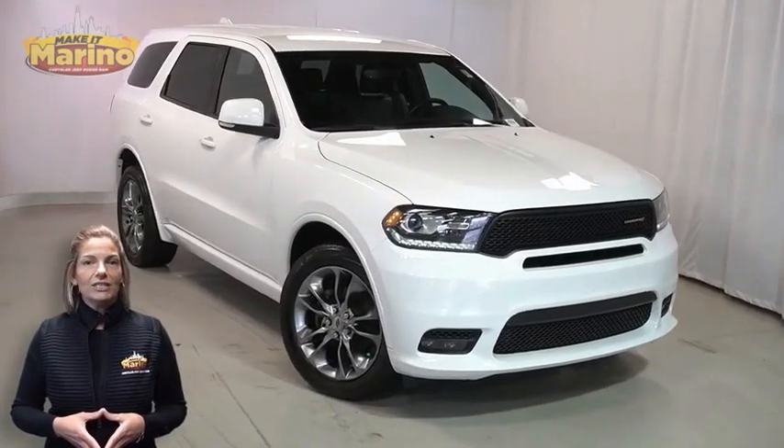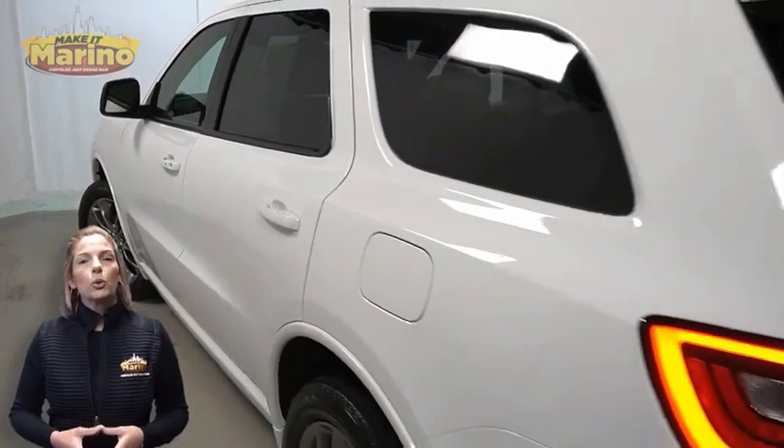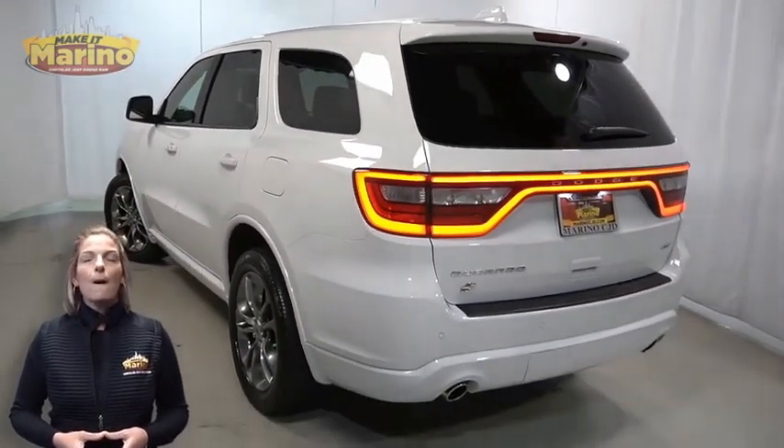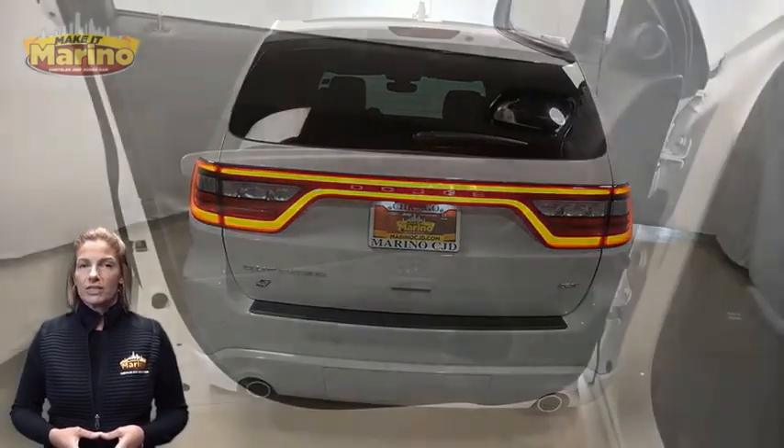With LED daytime running headlamps, premium LED fog lamps, 20-inch aluminum wheels, blind spot and cross path detection, and dual rear exhaust with bright tips.